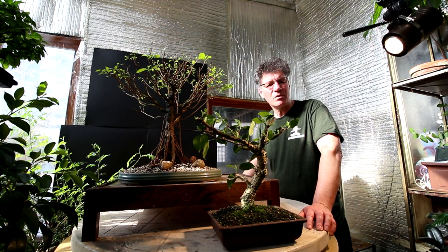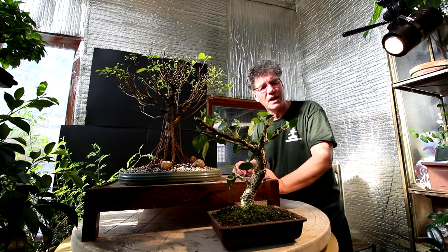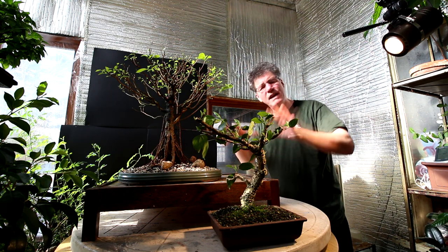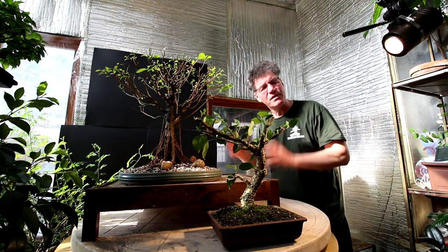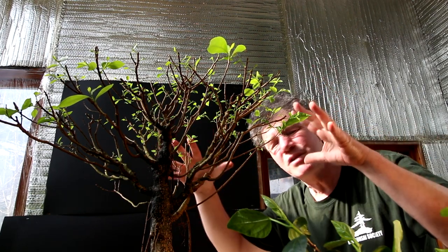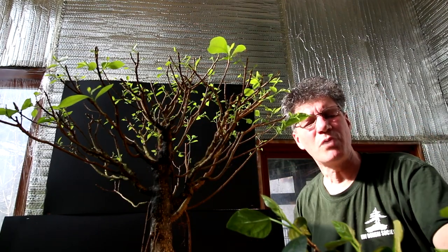We're back in the plant room now and today I'll be working on my ficus microcarpa and my hibiscus bonsai. These two trees were recently pruned back — they were defoliated and pruned back and now their new growth is coming in. I made sure the tree was nice and vigorous before I removed all the leaves and pruned it back to shape, and you can see that it's come back into leaf quite quickly.